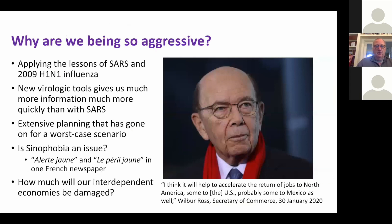Why are we being so aggressive? Why not just let it happen? We have planning from SARS and H1N1 influenza, and also for H5N1, which has a much higher fatality rate and is very difficult to develop vaccines against. We also have remarkable molecular biology that gives us much more information much faster than with SARS. We've really gone down the path of a worst-case scenario series of interventions — and we'll see what it is.